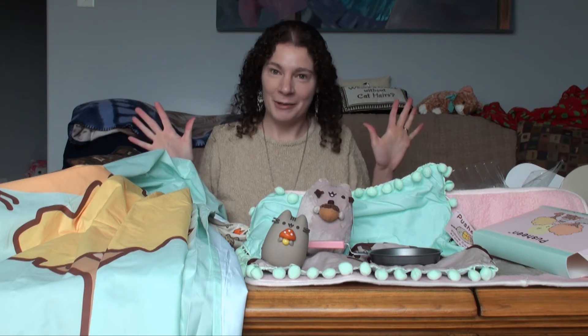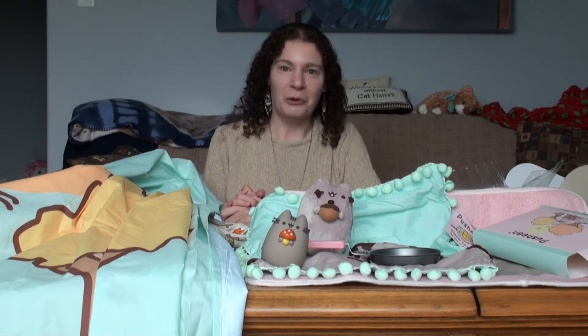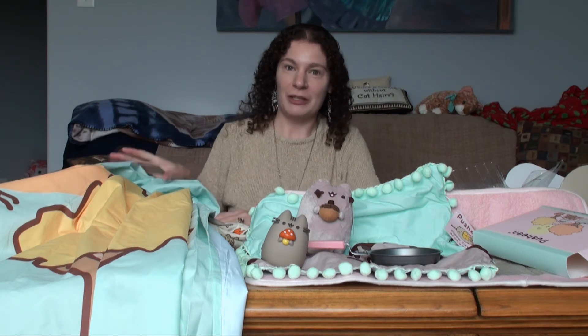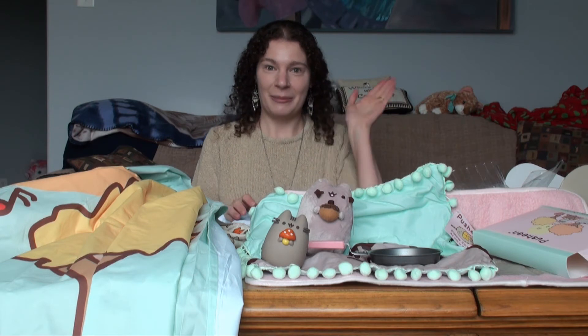Happy Halloween, everyone, and have a good fall. I cannot wait for the winter Pusheen box, because if they keep putting in surprises like this, I'm never gonna be bored. Chibaneco signing out.